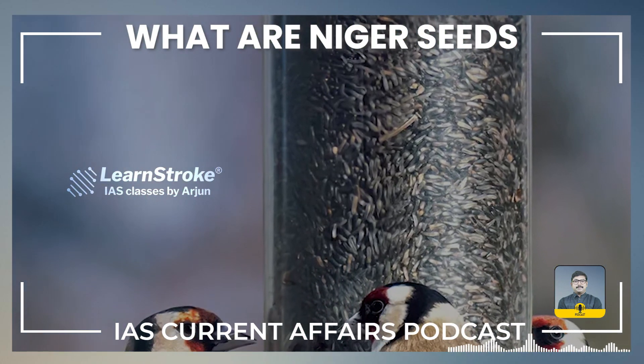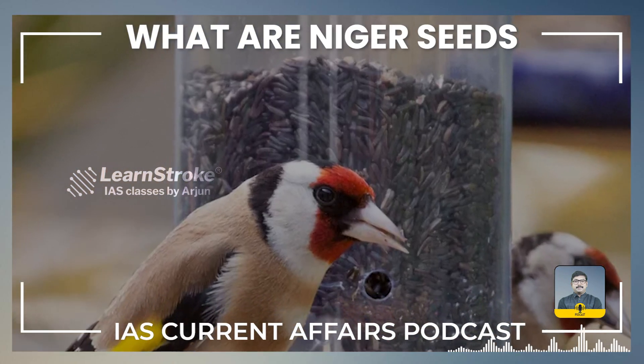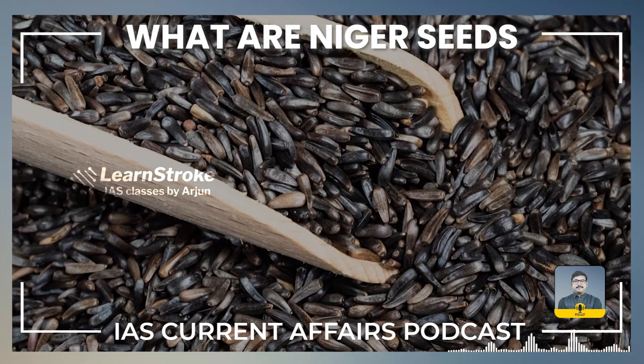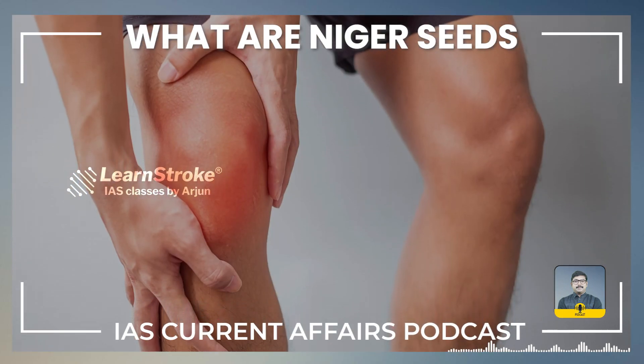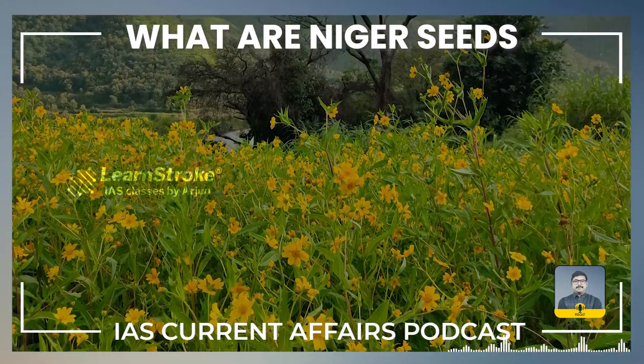Niger seeds are popular as bird feed, especially for small birds like finches. The seeds are nutritious and attract a wide variety of bird species. In some cultures, Niger seeds are used in traditional medicine for their potential health benefits, including anti-inflammatory properties.